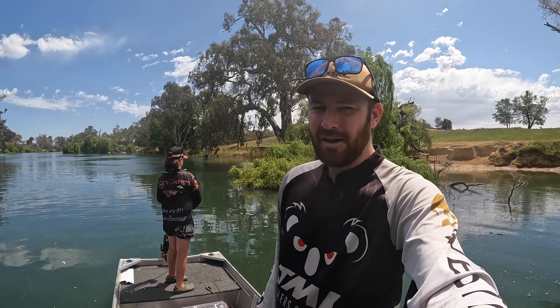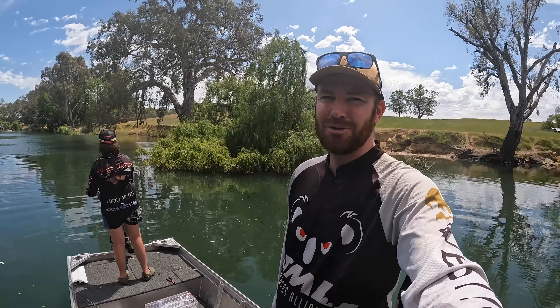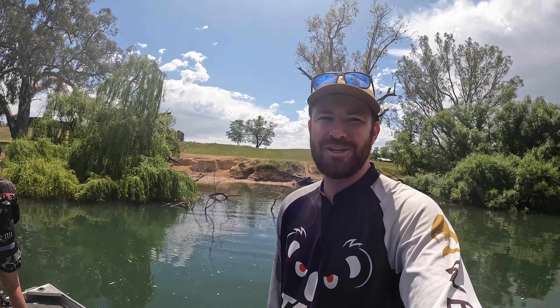Righto guys, we're going to wrap it up there. It's been a fun little afternoon session. Final tally was two cod, two yellers. We had a bit of other action as well - Kurt nearly caught a carp and we had a few other pretty cool follows. Water's beautiful and clear at the moment, those visual bites are just as good as it gets for us. Anyway, thanks for watching, hope you enjoyed and we'll see you next time. Cheers!